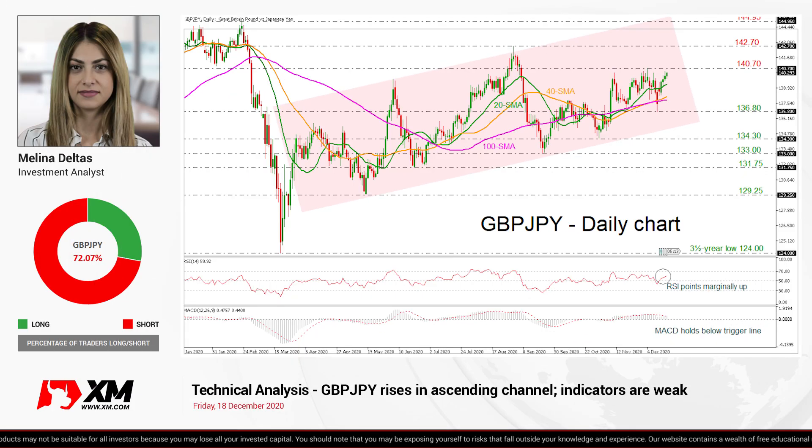Summarizing, Pound-Yen has been in a rising tendency, and any declines below the 133 psychological number could switch the market to neutral.